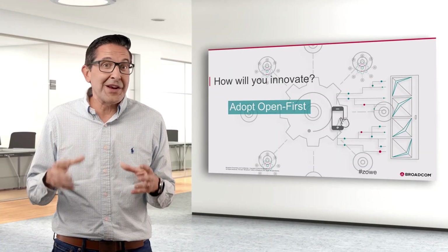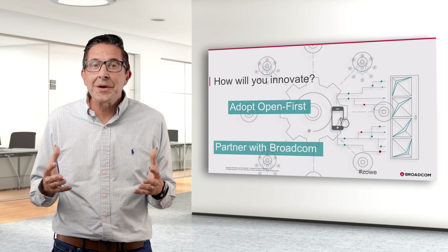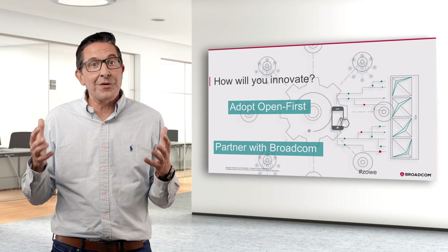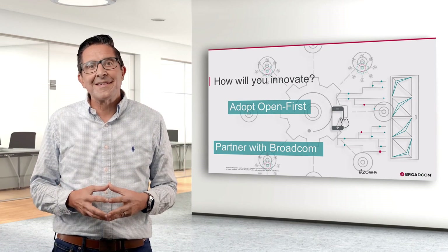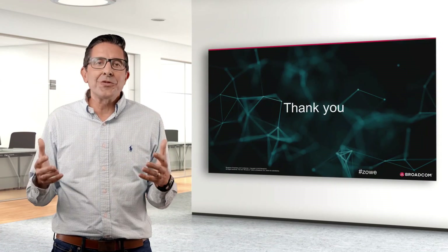Open First is the least costly, least risky, fastest path to deliver mainframe innovation. Navigating the path forward is your next step, and we can help. Contact us — we have a number of no-cost workshops offered through our DevOps Center of Excellence that can help get you jump-started. Check out our booth here at this virtual conference, and thank you so much for your time.